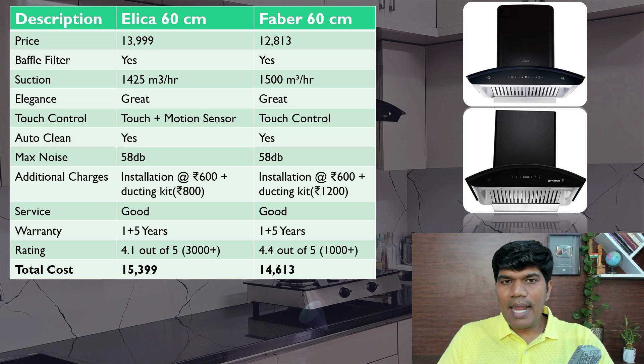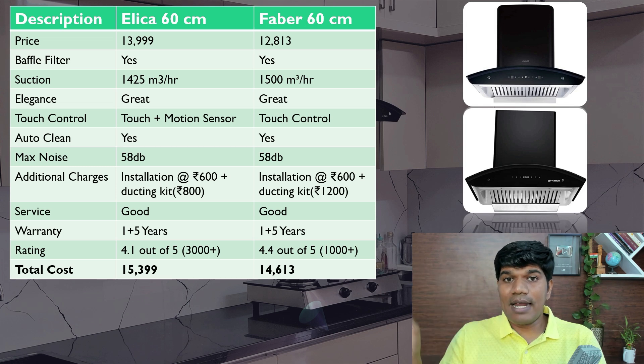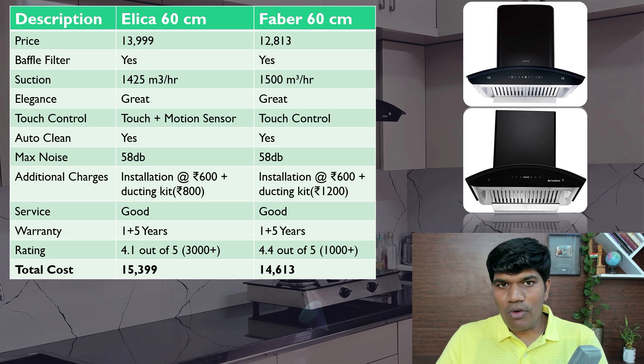Warranty: one year on the product and five years on the motor — that's what both offer. Elica has a 4.1 rating and Faber 4.4 out of 5, from a large number of buyers. Total cost of Elica is around ₹15,399 including installation and ducting kit, whereas Faber is around ₹14,613. If you want motion sensor or gesture control, go for Elica; otherwise, Faber is the best in this price range.